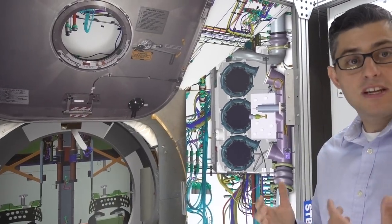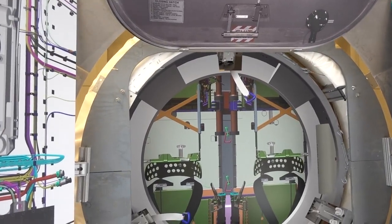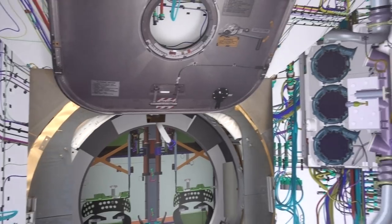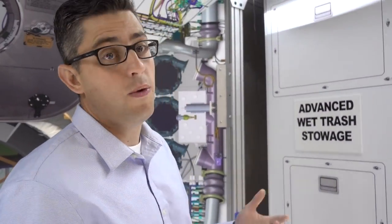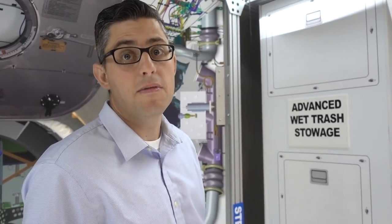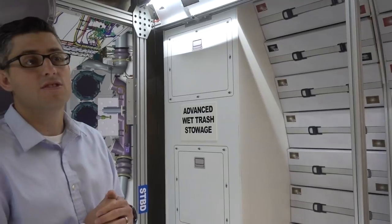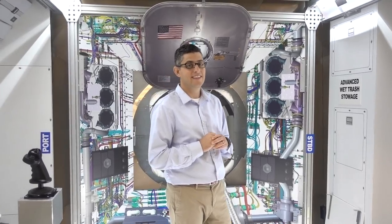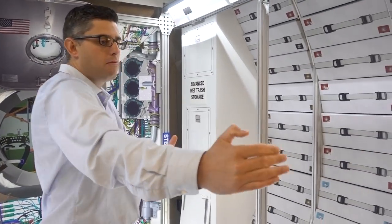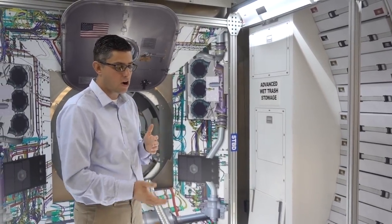When Orion is docked at the deep space gateway, it functions as what they call the command deck, taking over all major functions of the gateway because it was designed to meet deep space requirements. There's also a place to store trash and a way to get rid of it — cargo containers serve both functions, bringing supplies up and taking waste down. There's a lot of supplies needed for 30-to-60-day missions for four people, and this mock-up is to scale. It's essentially this space plus Orion and any attached cargo containers.